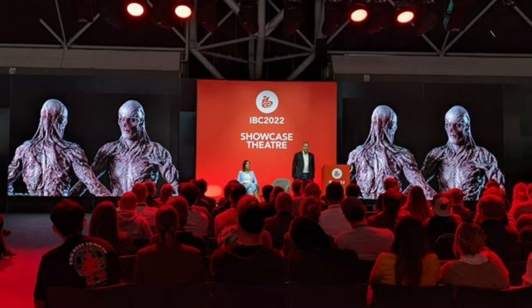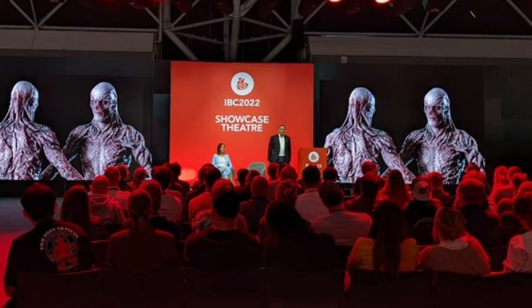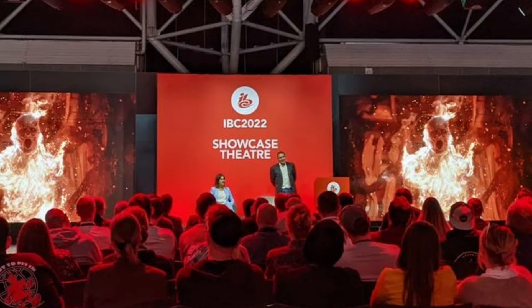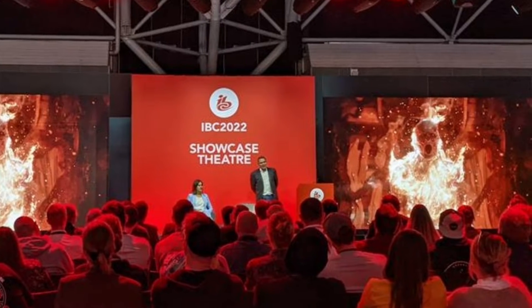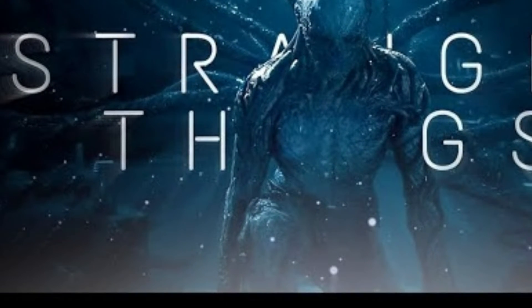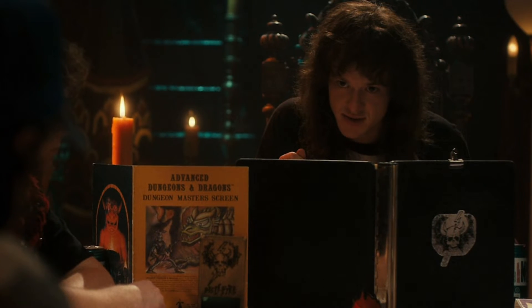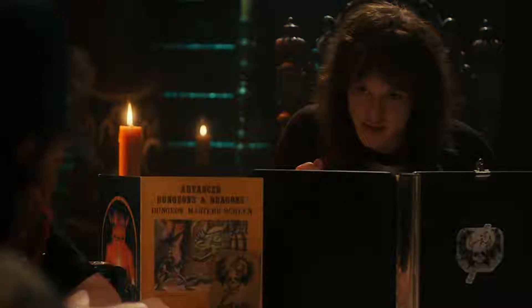Many of the presentations at IBC 2022 have been highly popular affairs, but a clear standout on day one was a completely compelling presentation in the showcase theater: creating visual effects for Netflix's Stranger Things. The presentation focused on the work done by Accenture Song for Stranger Things season four, specifically around the VFX work to bring the main antagonist, Vecna, to life on screen.